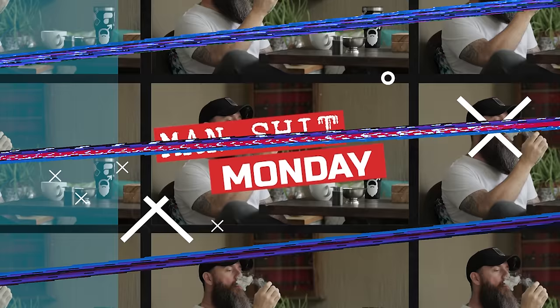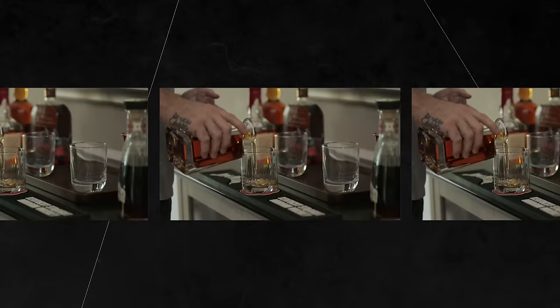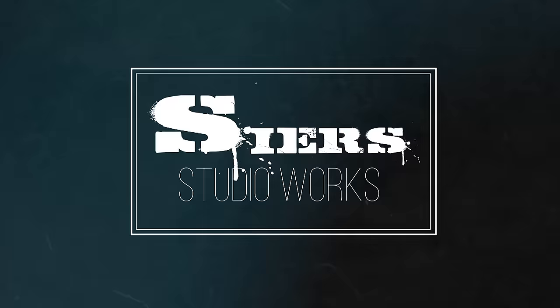Hello everybody, welcome to a special late edition of Man Shit Monday — Man Shit Tuesday, sorry. I was really busy this weekend and couldn't get the edit done in time. So rather it's Monday or Tuesday or whatever day you're watching this, after I've teased this for several weeks — maybe even longer — it's finally done and we're gonna take a look at the new cigar room.